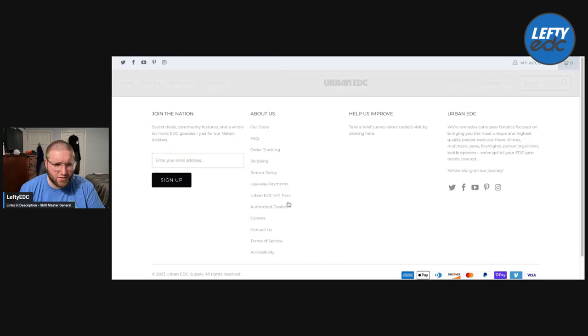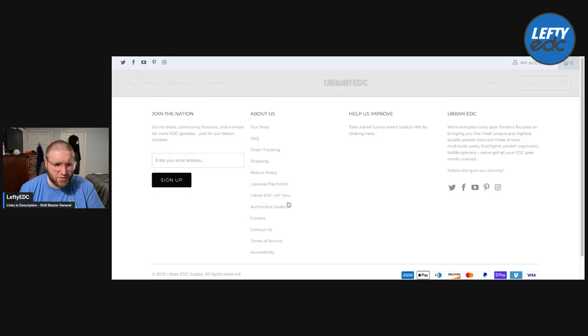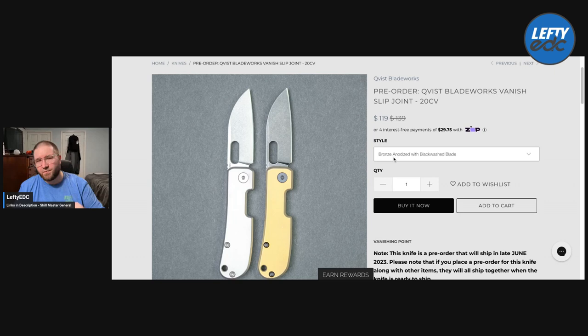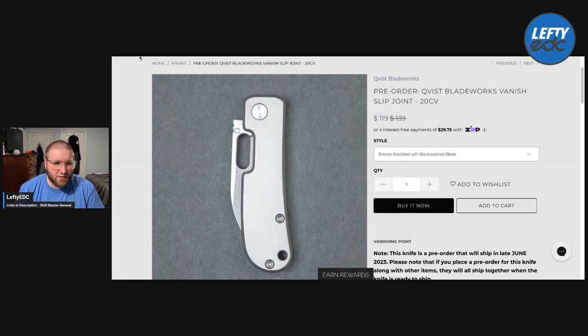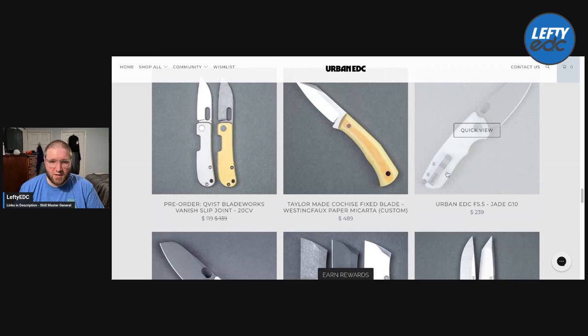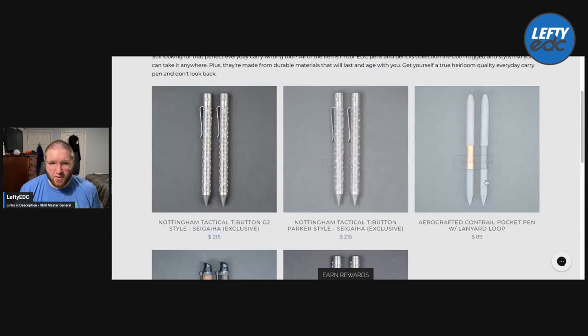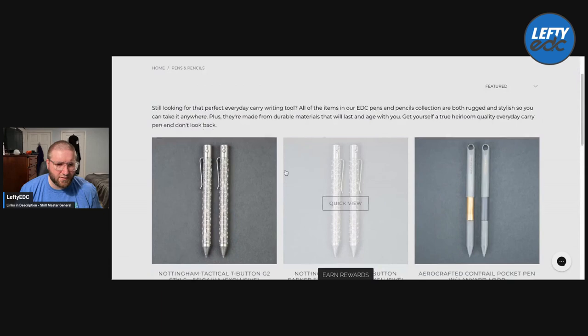Here's the Vanish. I would highly recommend — if you want to try to get into slip joints a little bit but you don't want to spend $120 — titanium 20 CB. This was one of my favorite prototypes I handled last year. Just loved it. It's my favorite form factor of that knife. And then you have the F5 and JG10. I think they have the Stormtrooper still too. Let's take a quick look at pens and pencils. Nottingham Tactical is awesome, Arrow Crafted — I haven't handled these. Phil Holter I don't know anything about. But Nottingham — they got good stuff.